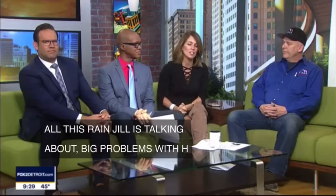All right, thank you, Jill. All this rain that Jill's talking about — big problems with homes with basements. Jeff Mullins is here. He's an inspector manager with Foundation Systems of Michigan. We appreciate you being here and bringing your expertise. Thanks, Dina.